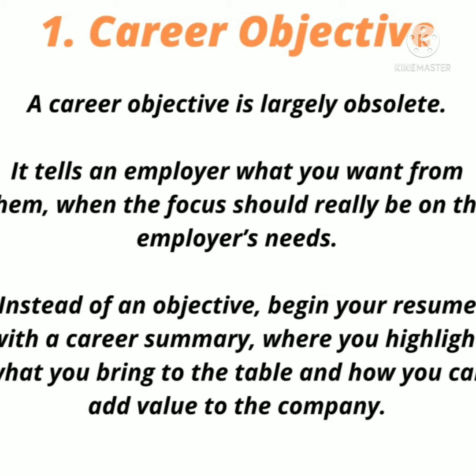Number one is the career objective. A career objective is largely obsolete — it tells an employer what you want from them, when the focus should really be on the employer's needs. Instead of an objective, begin your resume with a career summary that highlights what you bring to the table and how you can add value to the company.